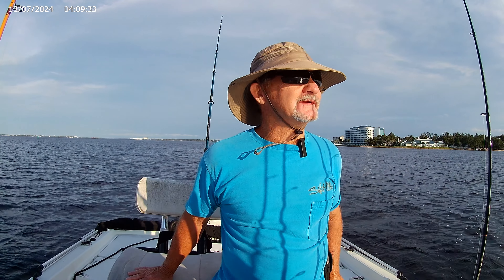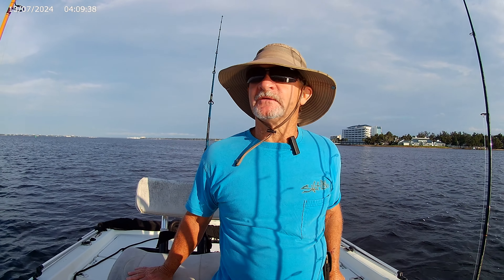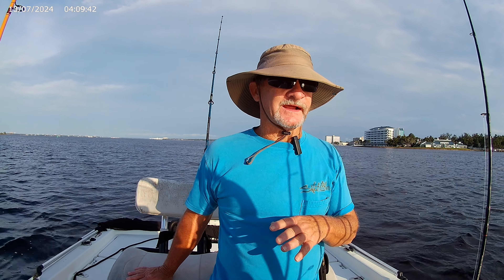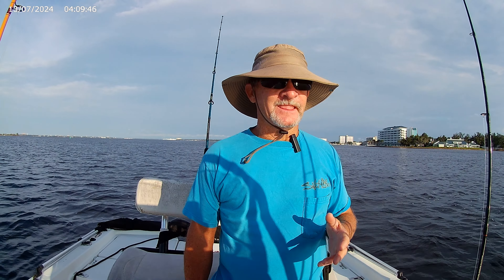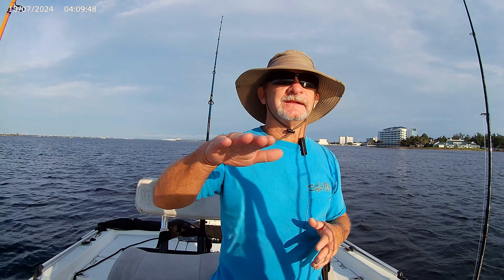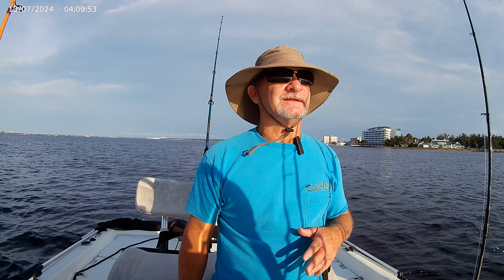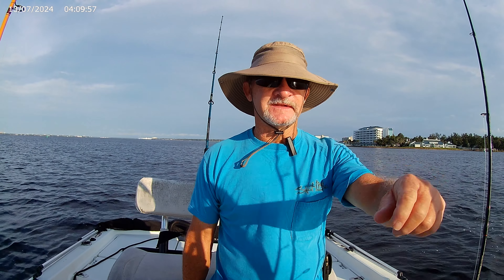Red snapper is still in season, but I'm not really looking to keep anything. Mostly what I'm doing today is looking for spots I haven't fished before — looking for new spots. I do that by idling, literally just idling back and forth like I'm cutting grass, watching the bottom machine, the side imaging, and the down imaging.